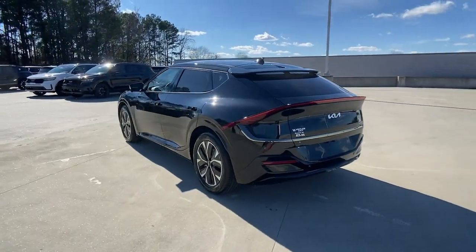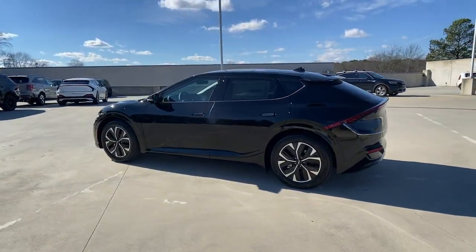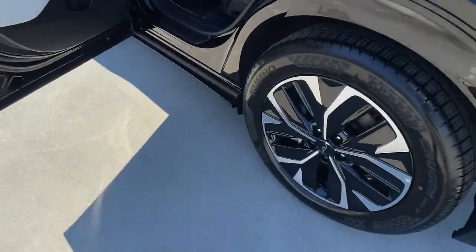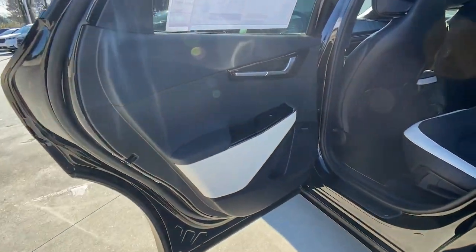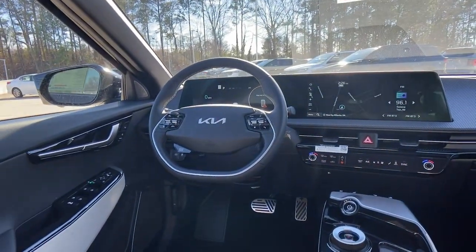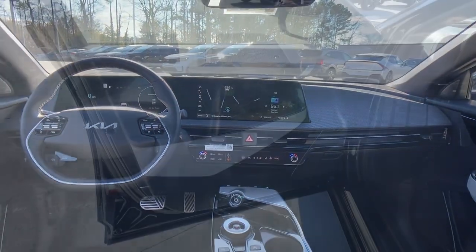Head-up display, keyless entry, sun moonroof, backup camera, power liftgate, heated mirrors, lane-keeping assist, remote engine start, aluminum wheels, heated front seat. Our team will give you an outstanding test drive experience. Stop in today.